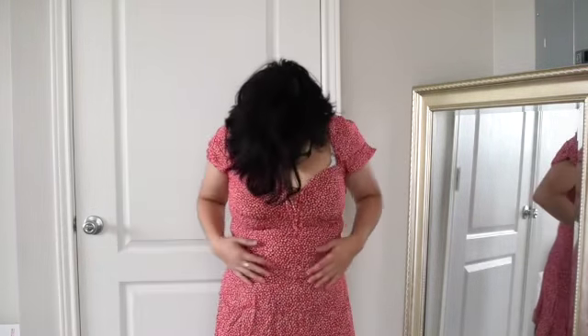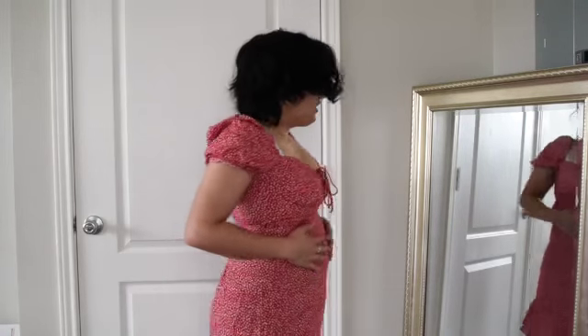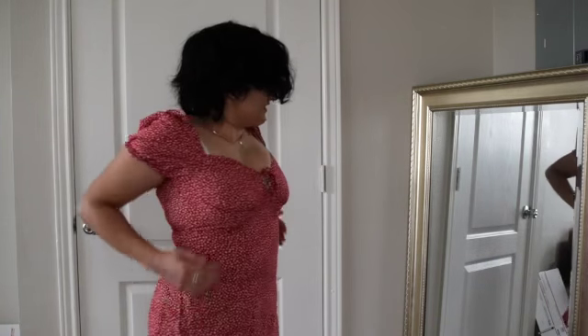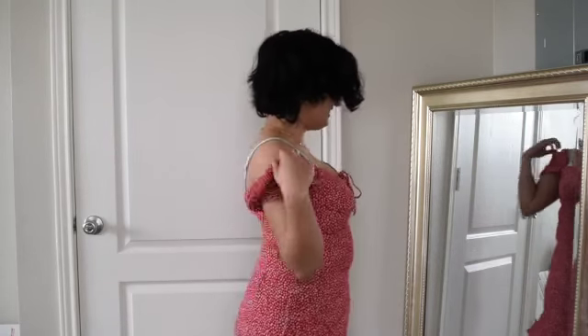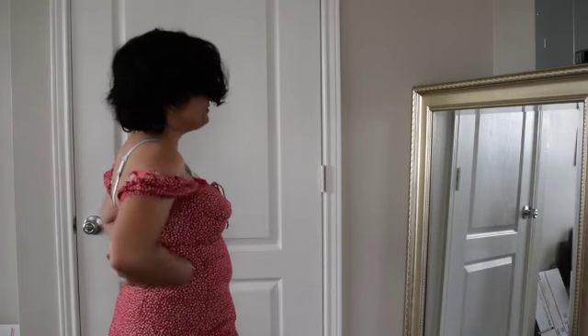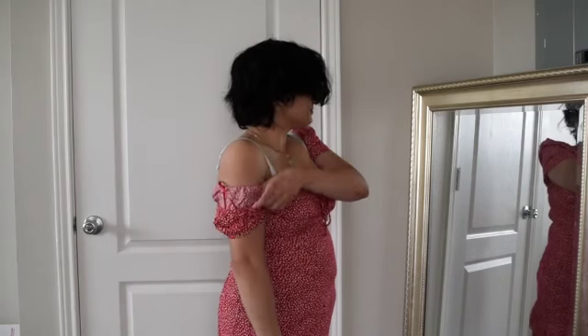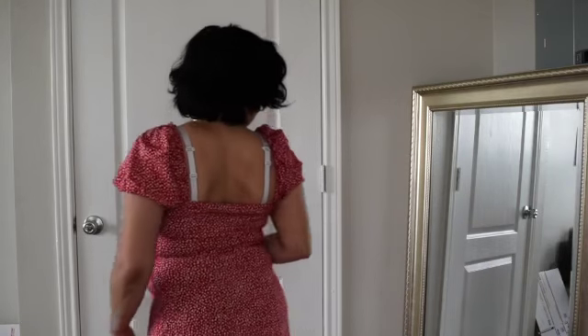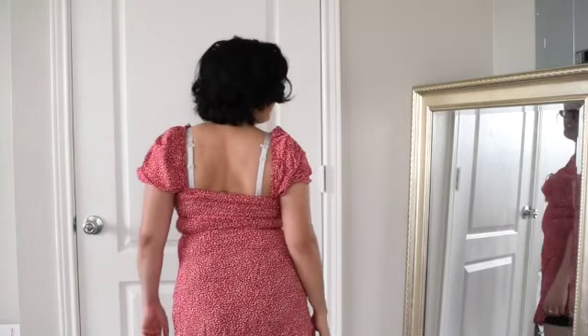But depending on that last dress — this one. I like it but I can't breathe. I can't breathe at all. I was really excited for this one too, but if I can't breathe in it, it's a no for me. It looks good though. Obviously if you're a girl with a chest and a butt, you know the struggle. Let's move on.